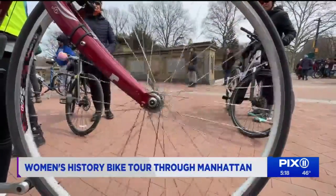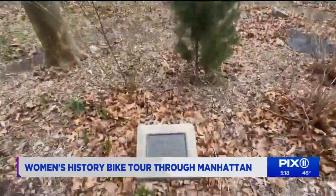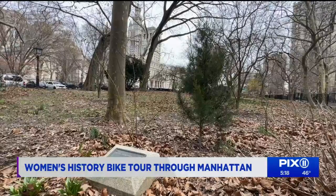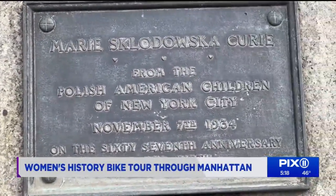Next stop on the Women's History Bike Tour: this small Marie Curie plaque, which has been hidden in the shadow of City Hall since 1934. "You have Marie Curie, who's won two Nobel Prizes, and all she has is a small plaque in City Hall Park. So it's really important to go look at those and recognize those women."